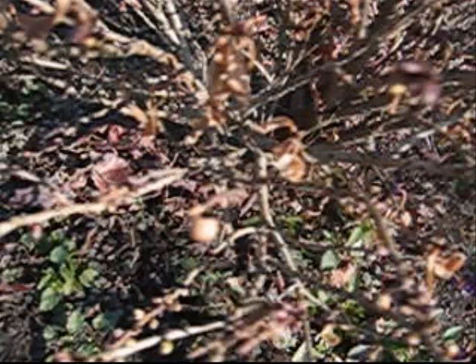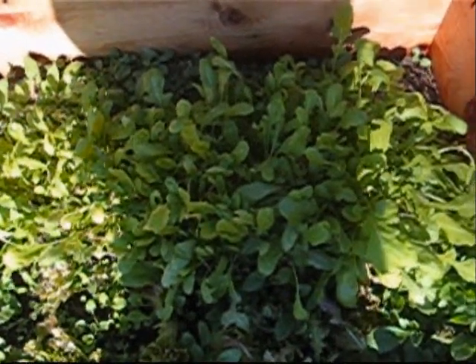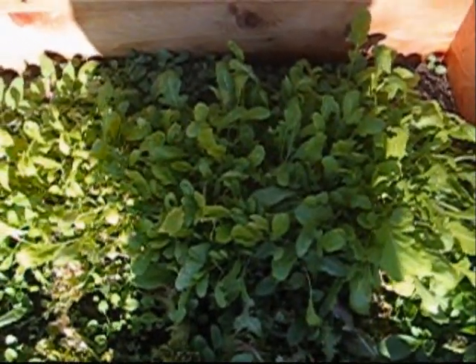Let's take a look inside the cold frame here. Lift it up and there we see a lot of bright green arugula just awaiting to be eaten. Not bad for November 17th.